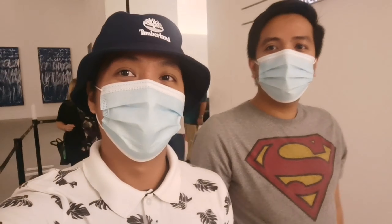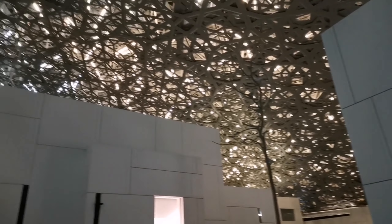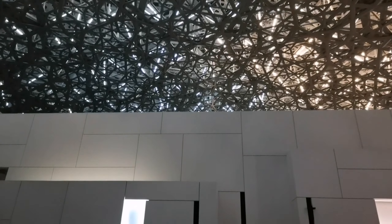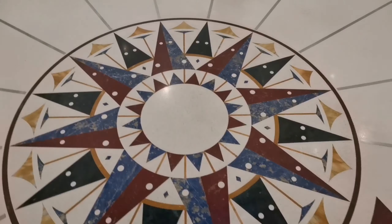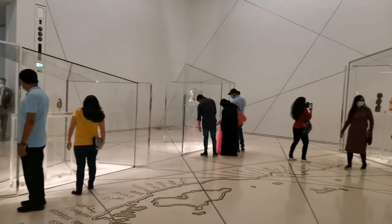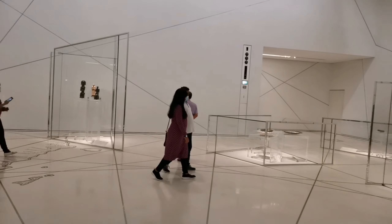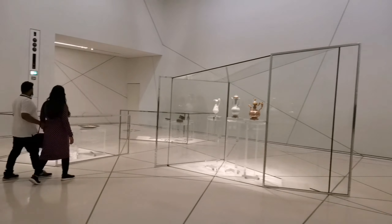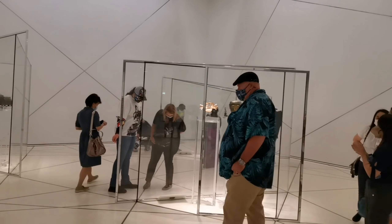We are here in the Louvre Museum. The Louvre Abu Dhabi is an art and civilization museum located in Abu Dhabi, United Arab Emirates. The museum is located on the Sarayat Island Cultural District. It is approximately 24,000 square meters or 260,000 square feet in size, with 8,000 square meters or 86,000 square feet of galleries, making it the largest art museum in the Arabian Peninsula.